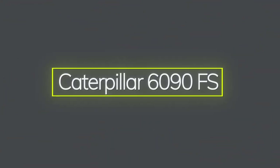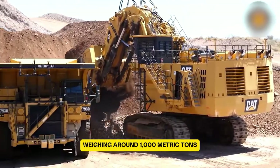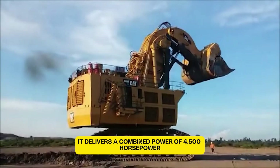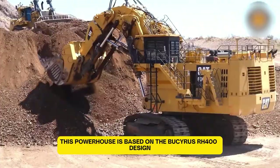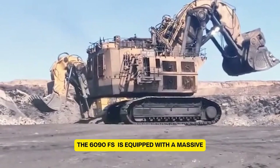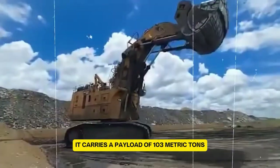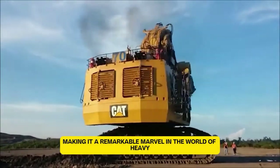The Caterpillar 6090FS is truly a colossal piece of machinery. Weighing around 1,000 metric tons, it's one of the largest excavators in the world. With its two QSK60 engines, it delivers a combined power of 4,500 horsepower. This powerhouse is based on the Bucyrus RH400 design, which Caterpillar took over in 2011. The 6090FS is equipped with a massive 52 cubic meter bucket and can fill a Caterpillar dumper truck in just four trips. It carries a payload of 103 metric tons, showcasing its enormous capabilities.